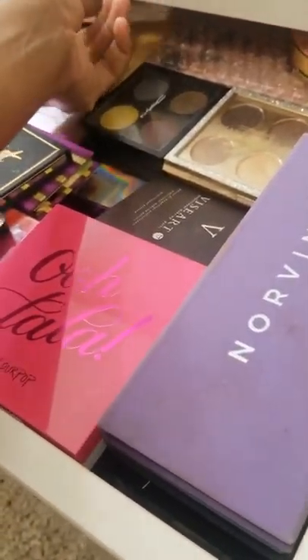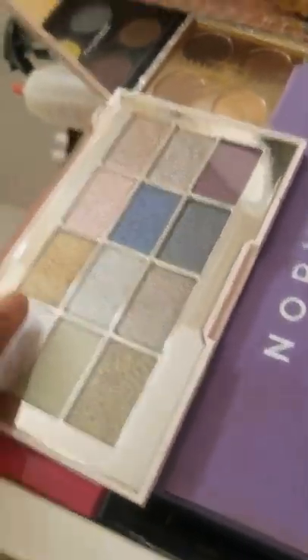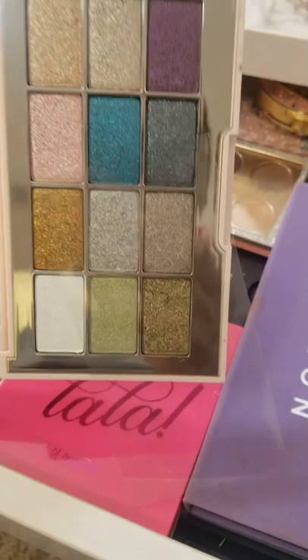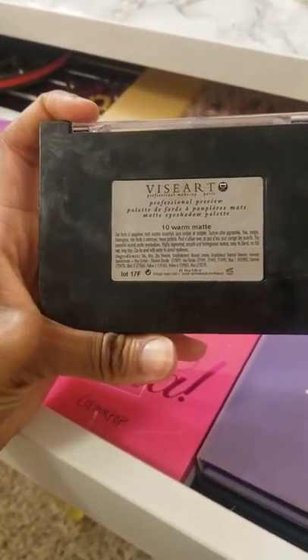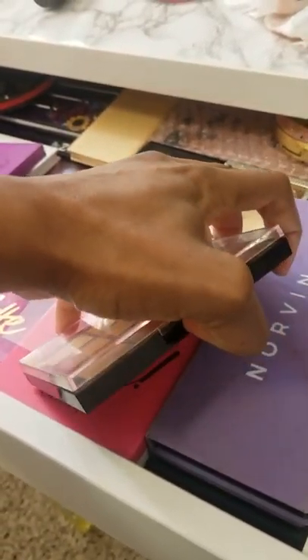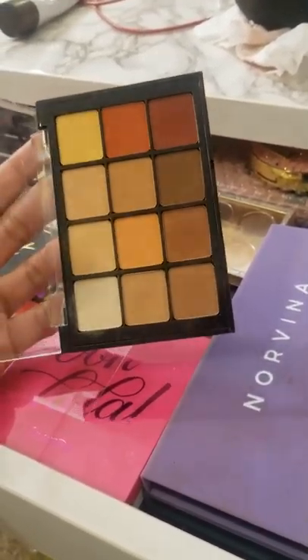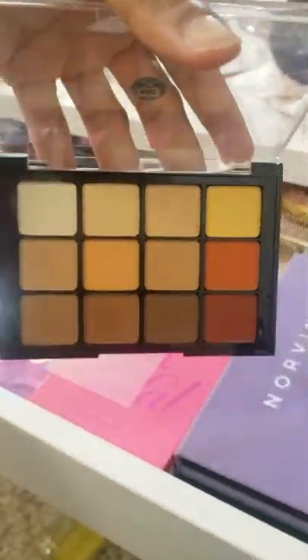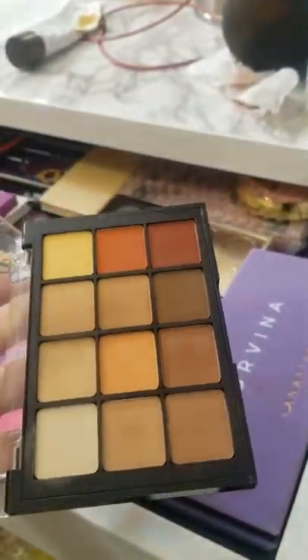We're looking at my palettes and the struggle is real. I am going to grab the Jouer Ultra Foil shadow palette — look at that, isn't this beautiful? It's all foiled eyeshadows and I've never used it. Then I'm going to do the Viseart Warm Matte. I only have this palette because when the Sephora semi-annual sale starts, that's when I get all the expensive things — I'm not paying full price, this is like $80 to $88. It's a full palette of mattes.